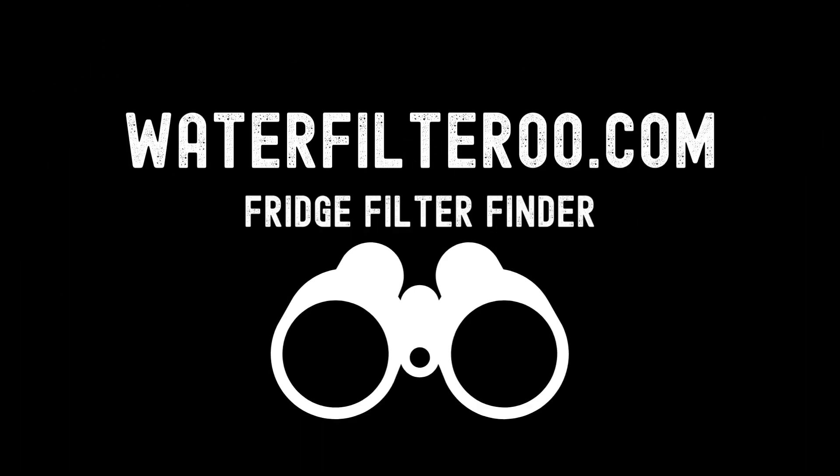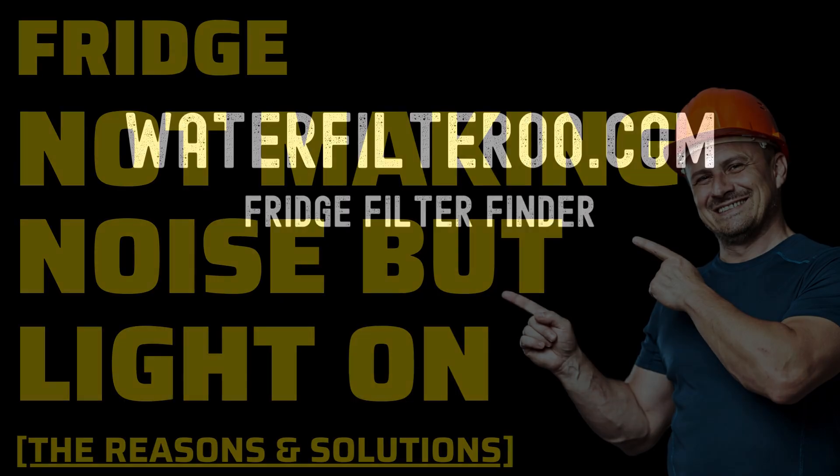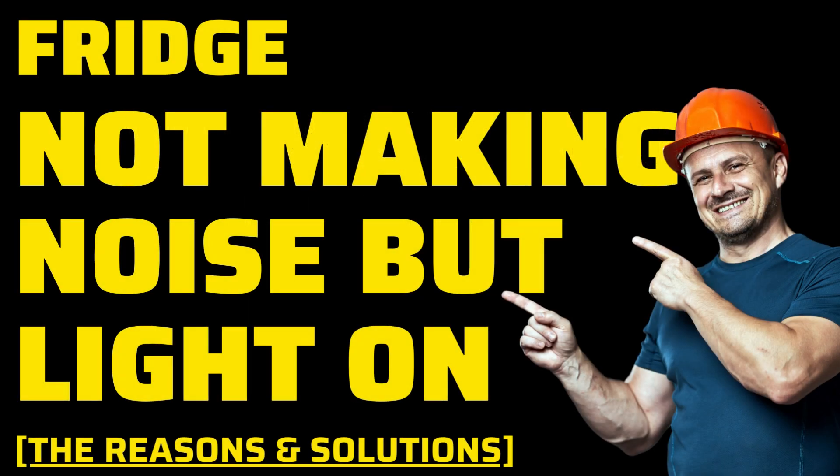Hello, welcome to Waterfilteroo YouTube channel. If your fridge is not making noise — is your refrigerator suddenly silent, with the light still on? Well, don't worry, I'm here to guide you through troubleshooting and potentially fixing this issue. It's important to know how to address this problem as it can save you from unexpected food spoilage and costly repairs.